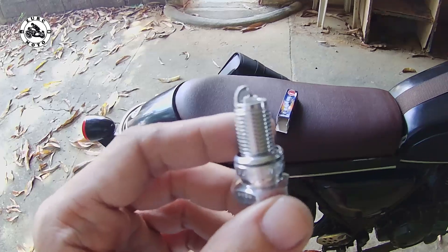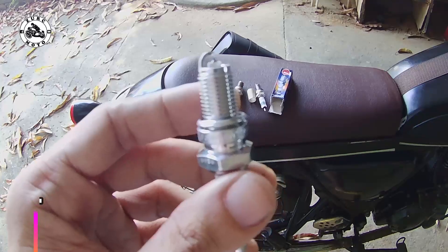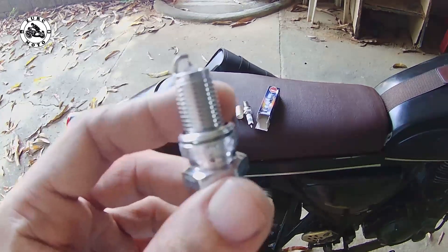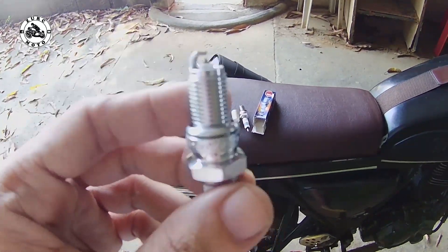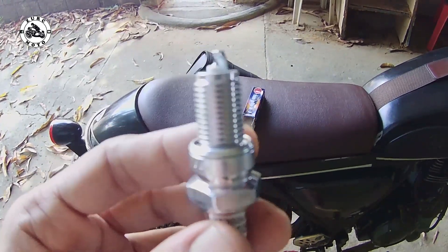Pangatlo pang experience ko dyan mga brothers e yung kanyang fuel efficiency. Para sa akin, mas tipid. And also yun din naman yung nakalagay na mas titipid ka sa gasolina pag gumagamit ka ng iridium spark plug. Syempre kailangan mo rin magpatakbo ng suwabe — huwag kang magwalwal para maramdaman mo yung advantage pagka gumagamit ka ng iridium spark plug.